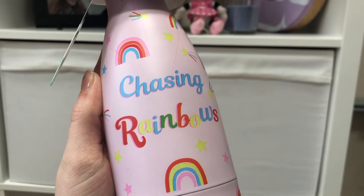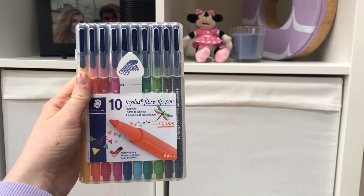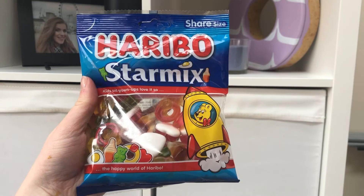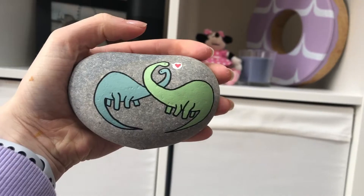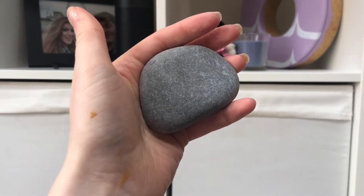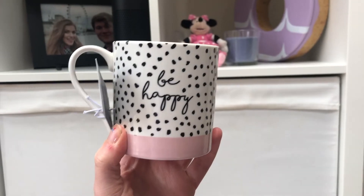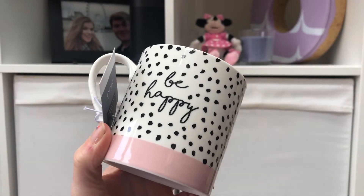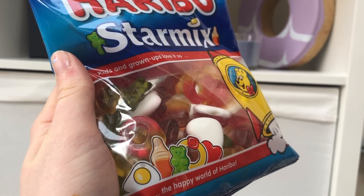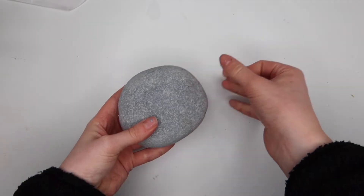I'm just going to interrupt this video for a second to let you know that I'm doing a really big giveaway over on my Instagram. All the items you're seeing right now are included — you can get your own rock painted by me, and also a custom one of your choice. All you have to do is head over to my Instagram, make sure you're following my account, give the giveaway post a like, and comment three friends with the reason why you'd like to win. Finally, make sure you're subscribed to this channel if you want to be entered. Okay, let's get back to the video.